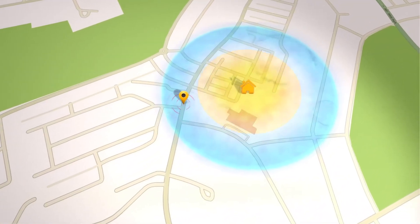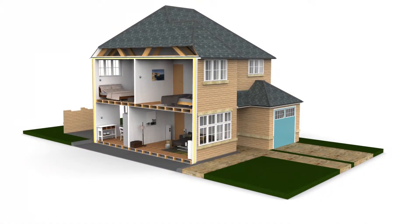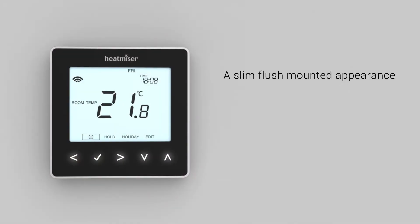With geolocation, Heatmiser NEO will always provide you with a warm welcome home. Perfect for single or multi-zone installation, NEO's contemporary styling presents a slim, flush-mounted appearance with a crisp, clear display and touch-sensitive keys.